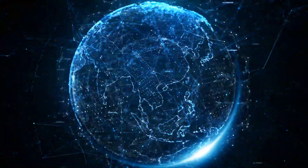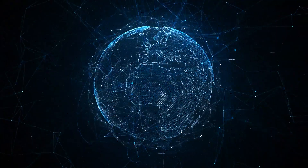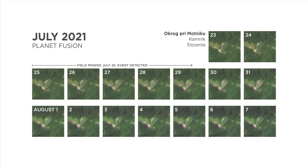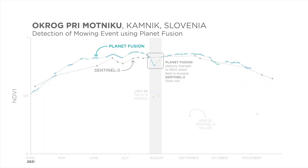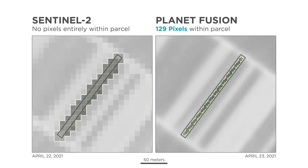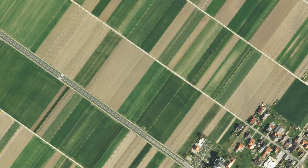In Planet's digital platform, the company combines its high-frequency private satellite data with the Sentinel public data. This data merger is powered by a service called Planet Fusion. It automatically harmonizes data from different sources to create a more complete record of changes over time, and offers greater detail of European farms at a higher resolution and broader scale than ever before.